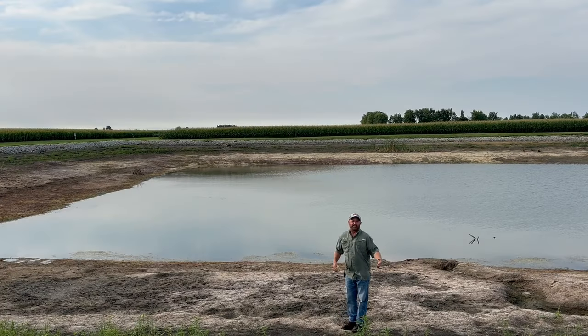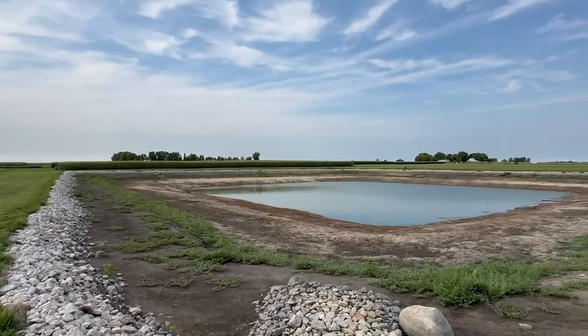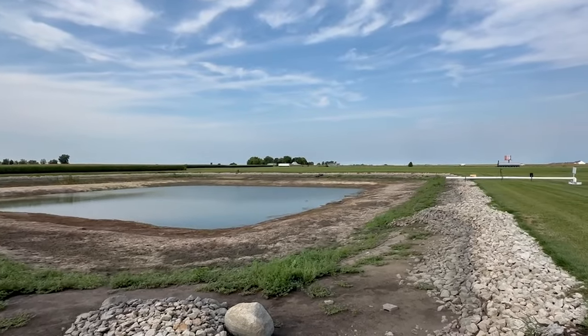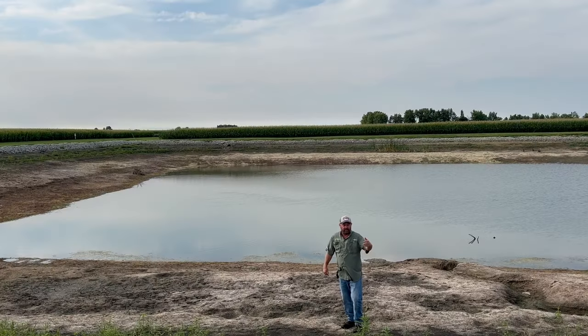Some of you have been to the PTI Farm and know what we're doing with our water recycling program here at the farm. We've got a retention pond that's filled by drainage tile on the farm, and we recycle that rainwater to irrigate our corn and soybeans here at the PTI Farm.